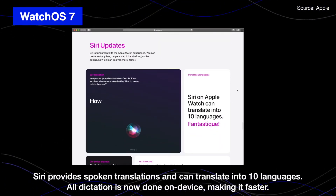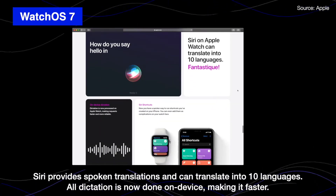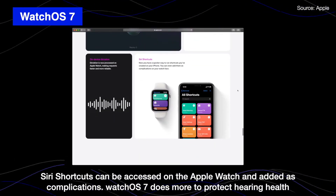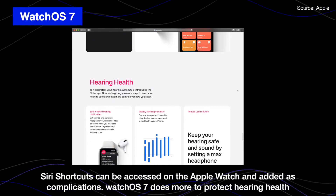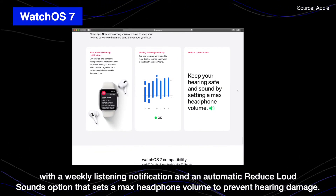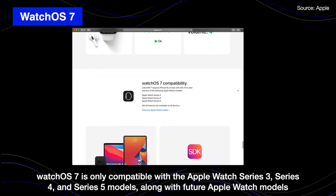Siri provides spoken translation and can translate into 10 languages. All dictation is now done on-device, making it faster. Siri shortcuts can be accessed on Apple Watch if you add them as complications. Watch OS 7 does more to protect hearing health with weekly listening notifications and an automatic reduced loud sound option to set a max headphone volume to prevent hearing damage.